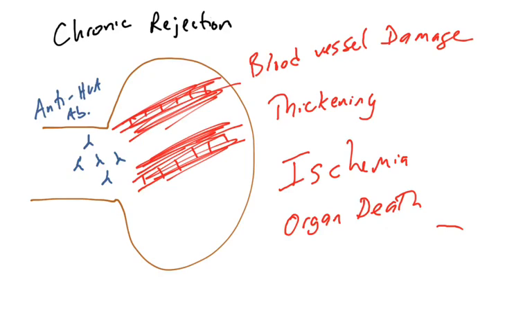This is known as ischemia — when organs are deprived of oxygen. In the case of chronic rejection, the slow buildup of anti-HLA antibodies leads to blood vessel thickening, ischemia in the donated organ, and eventually organ death. This covers the chronic rejection of organs via the indirect pathway of allorecognition.